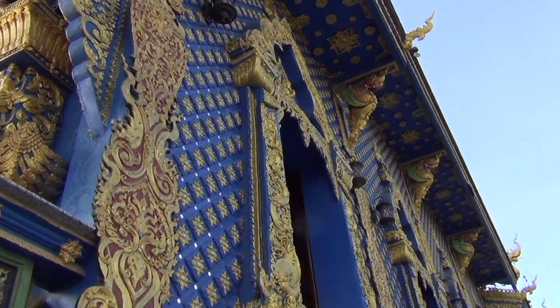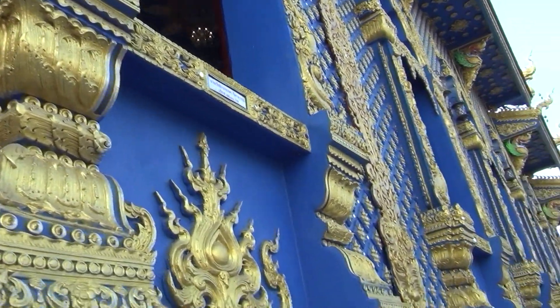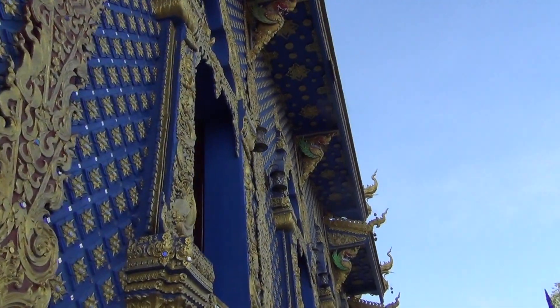This is the outside. It goes all the way around, it's got all this design. A lot of work went into this.